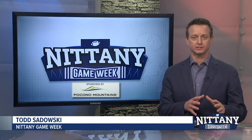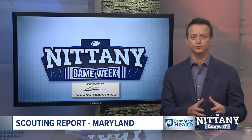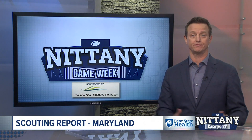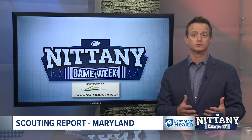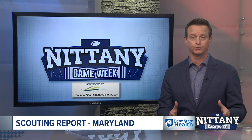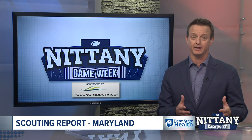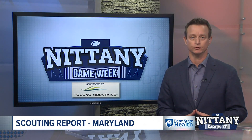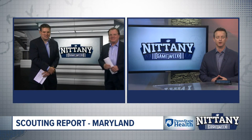We're back on Nittany Game Week, time for the Scouting Report. If you believe in the history of this game, Penn State has won 40 of 44 in the all-time series with one tie, including nine in the last 11. There's no worries, but if you consider they lost last year at home to the Terps and struggled to stop current quarterback Talia Tungavailoa, you might have reason to fear the Turtles. Coach Bradley, you've taken a detailed look — what do you see when you watch Maryland?